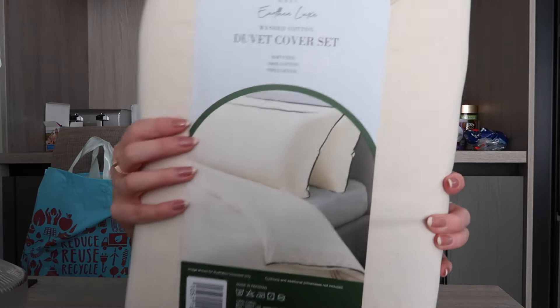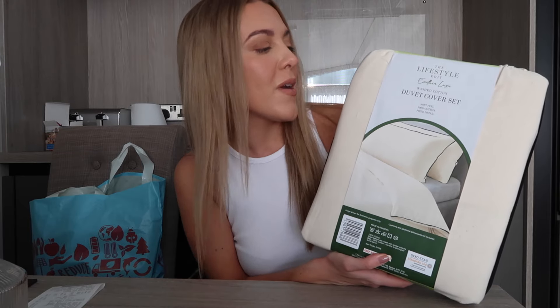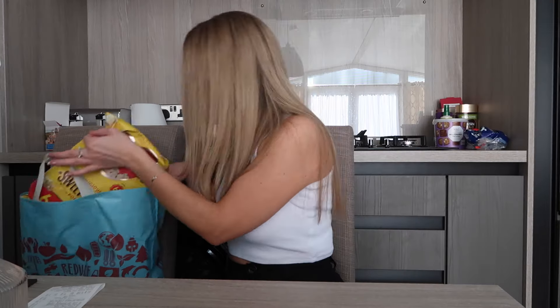I saw a duvet in B&M which was about £38-40, basically the same but white with a black trim. I've got a creamy beige bed so I wasn't sure white and black would work, but then I saw this one — it's more of a creamy, natural tone with a black trim. It's a soft feel 100% cotton double duvet and it was £19.99, which is also cheaper than the B&M one. I much prefer it because of the natural colour, and they had it paired with the same colour bed as mine, so it was a no-brainer.